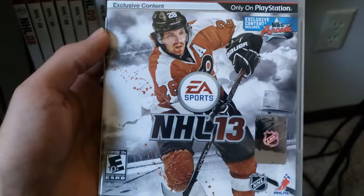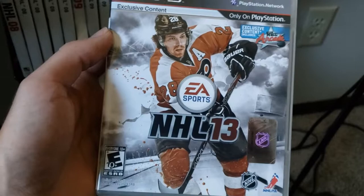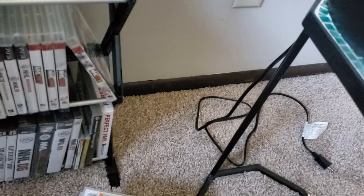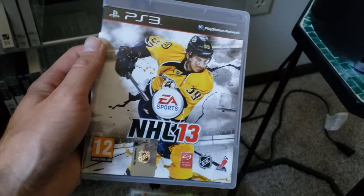On to NHL 13. This is Claude Giroux. And this is actually the Stanley Cup edition — this is the Special Edition released in North America with an embossed cup on it. And there's Roman Yossi — this was a Swiss edition. So this was the only international cover variant released in this particular year.